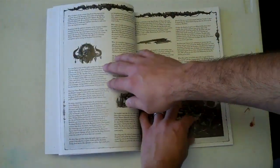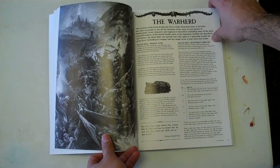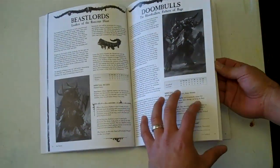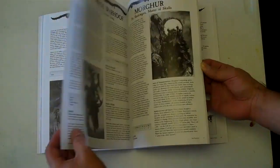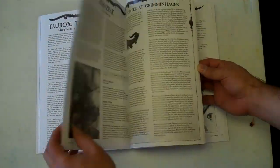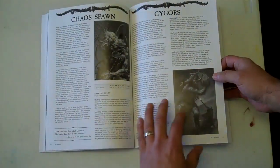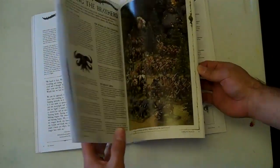Then we get a little deeper into this book and hit the actual army list — about 30 pages here. This is the real meat of the book: army special rules, and then the standard unit-per-page setup. All the old standbys are in here, plus a few new ones — Cygors, Jabber Slides, Gorgons, all kinds of new stuff.